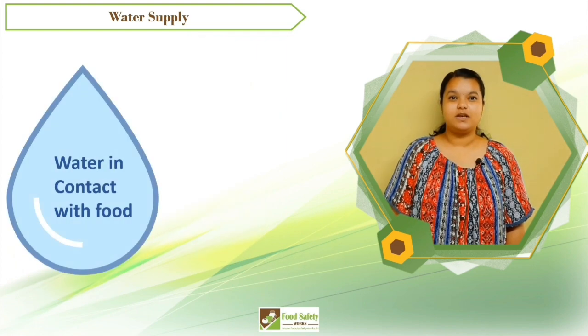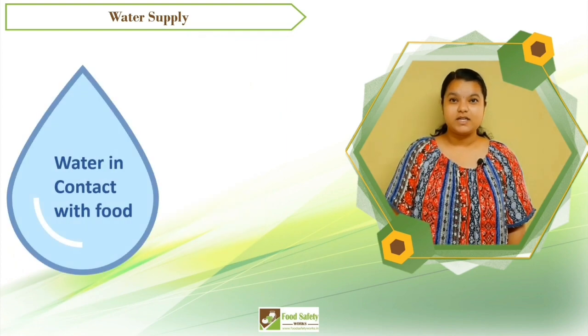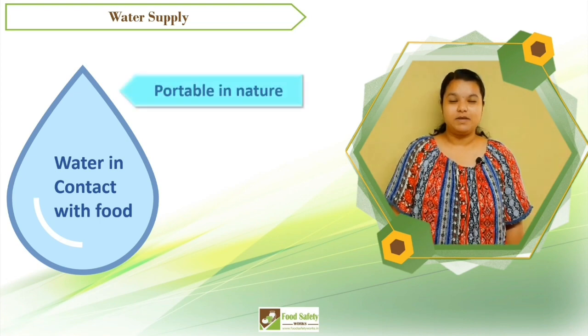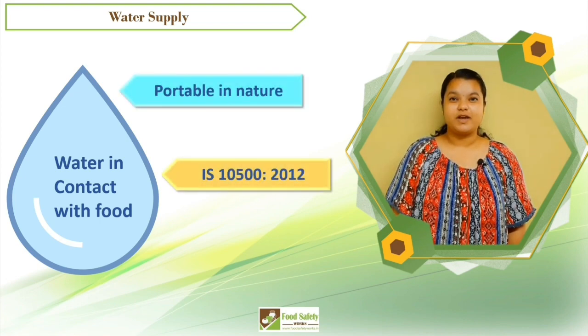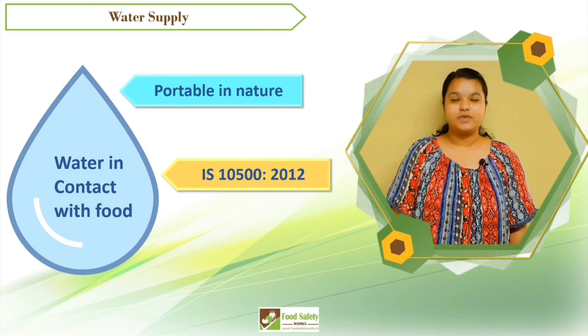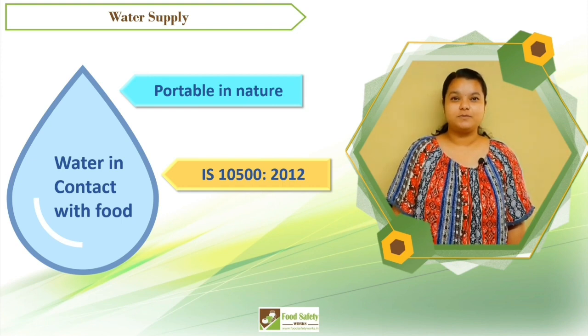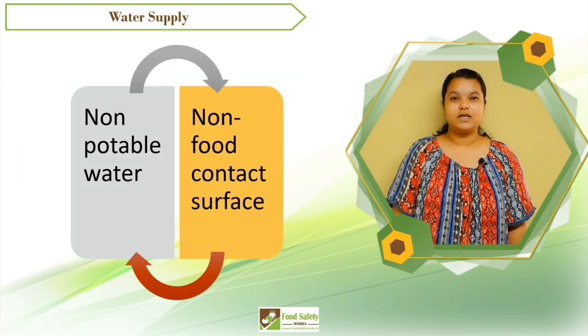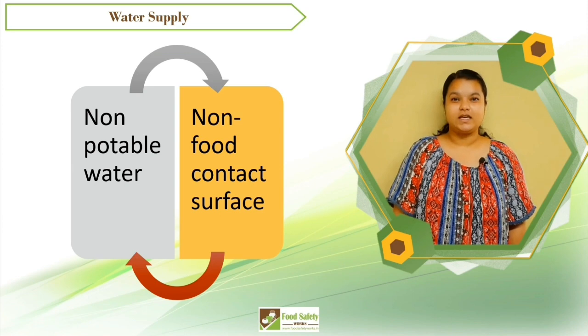The water used for all these purposes, where water comes in contact with food, shall be potable in nature and shall meet IS 10500:2012 standard or country-specific standards. Non-potable water can be used for non-food contact surfaces like firefighting, refrigeration, etc.